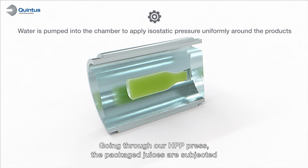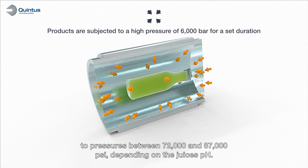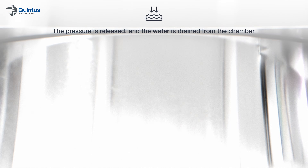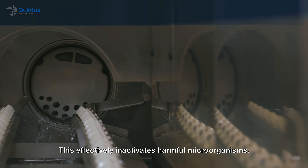Going through our HPP press, the packaged juices are subjected to pressures between 72,000 and 87,000 psi depending on the juice's pH. This effectively inactivates harmful microorganisms.